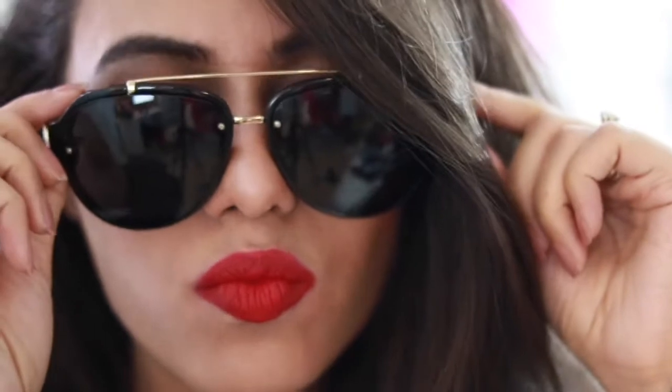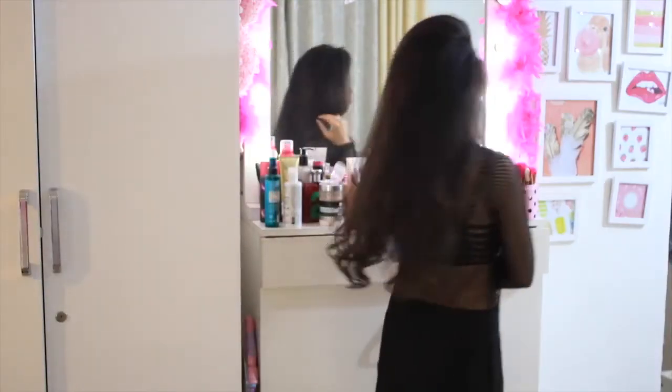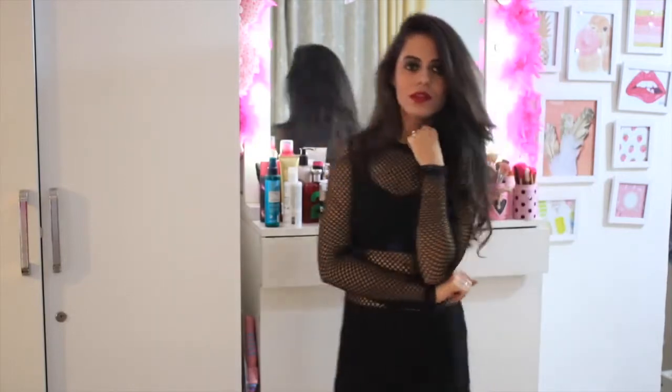Hey guys, I just came back from a party, as you can see. Today I'm wearing the green lens from Bausch & Lomb's Lacelle premium collection. I picked up these lenses for night because I think they blend in completely and they look amazing. It's a very nice tint of green which looks great with smoky eyes and bold red lipstick. I'm also wearing a fishnet dress and I blow-dried my hair, so this is what my complete look looks like.